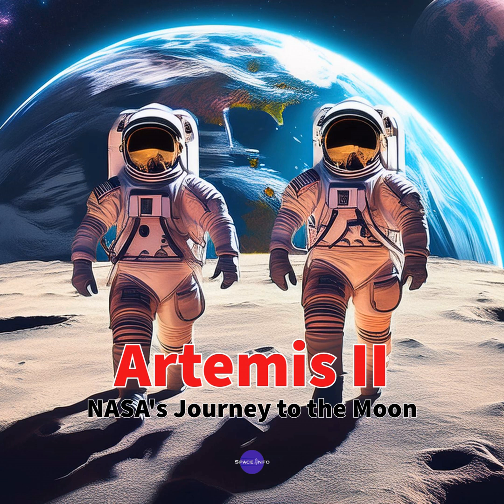Buckle up everybody, because today we are diving deep into NASA's Artemis II mission — humanity's return to the moon. We've got a fantastic source for this deep dive: an article straight from NASA's official website taking us behind the scenes, right to the heart of the action. We're going to go way beyond the headlines and figure out what makes Artemis II so special and how it fits into the grand scheme of the Artemis program.